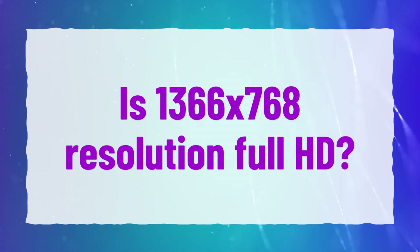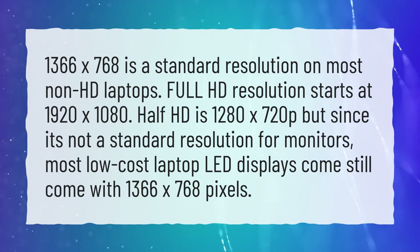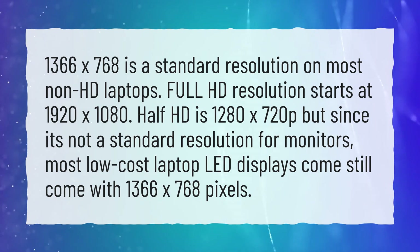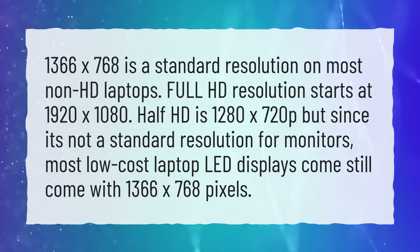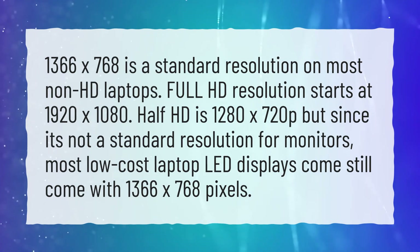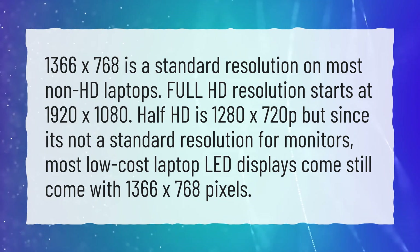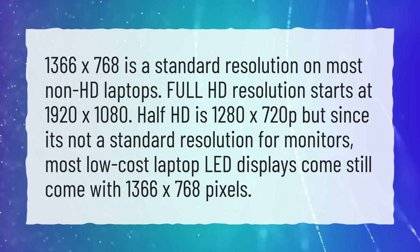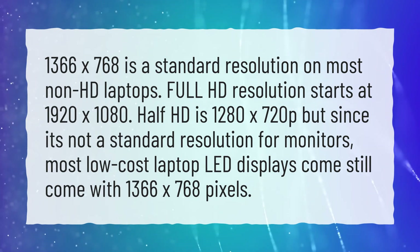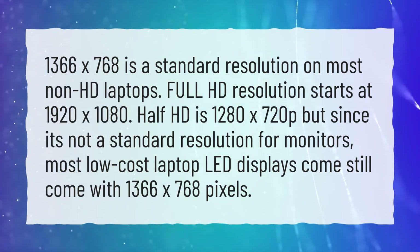Is 1366x768 resolution full HD? 1366x768 is a standard resolution on most non-HD laptops. Full HD resolution starts at 1920x1080. Half HD is 1280x720p, but since it's not a standard resolution for monitors, most low-cost laptop LED displays still come with 1366x768 pixels.